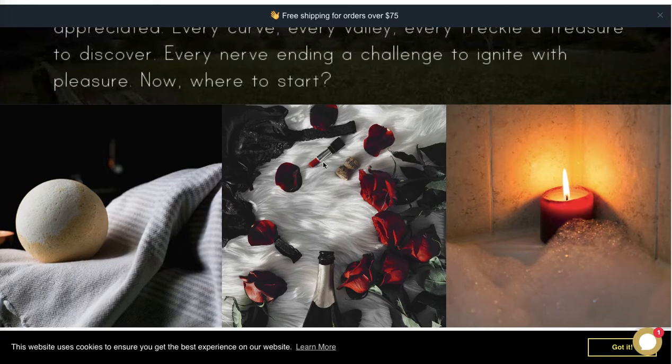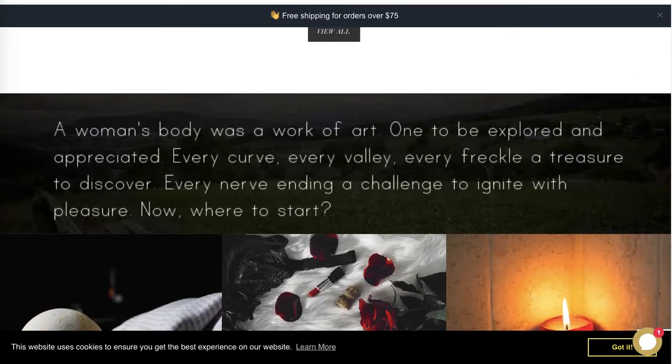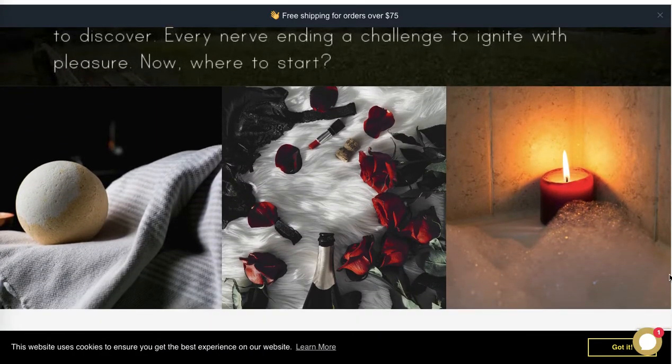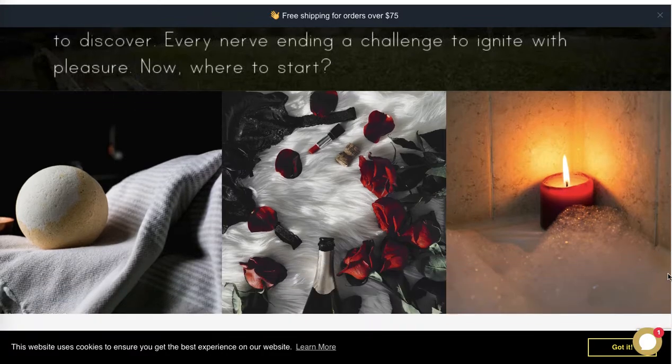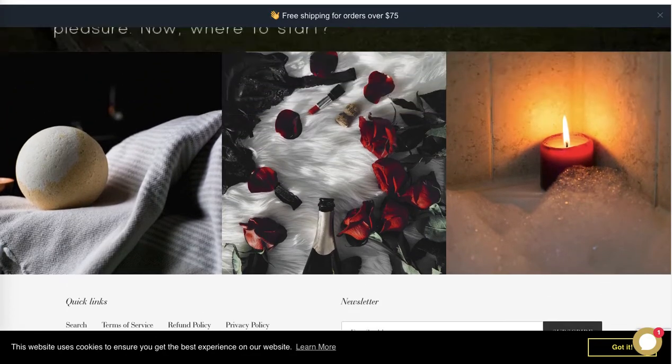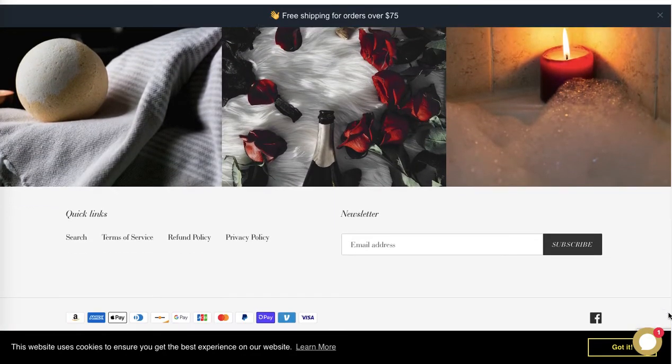Also make sure to optimize this image section for conversion — you can link all four images to certain collections or certain products. Otherwise it's just empty space and doesn't really add anything in terms of sales.